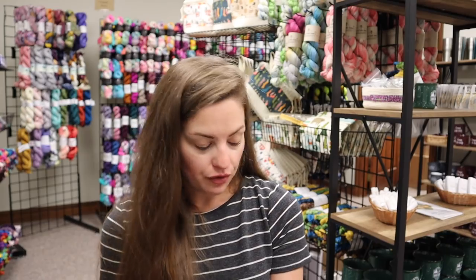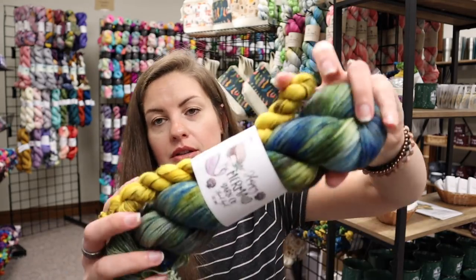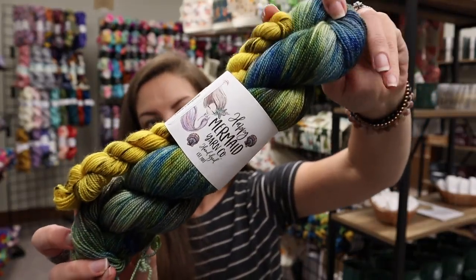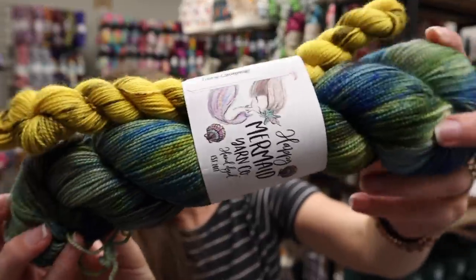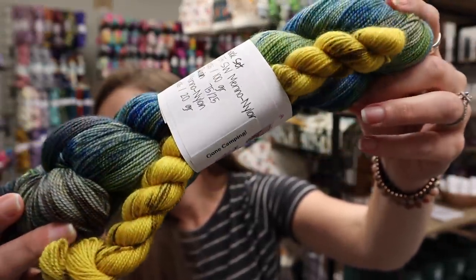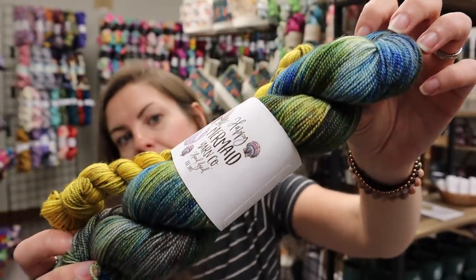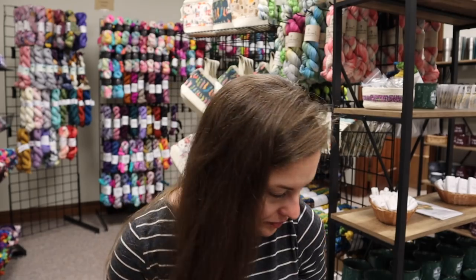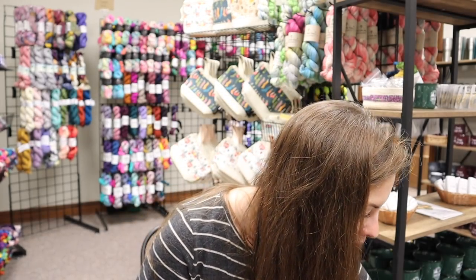We have yarn from Happy Mermaid Yarn. This is the Summer Sock Camp 2022 yarn from them - it's a sock set, so you get a full skein and then a 20 gram mini skein. This is called Gone Camping, and it is only available in fingering weight.